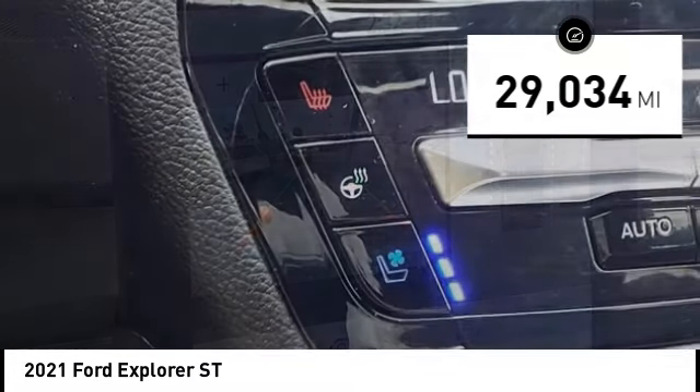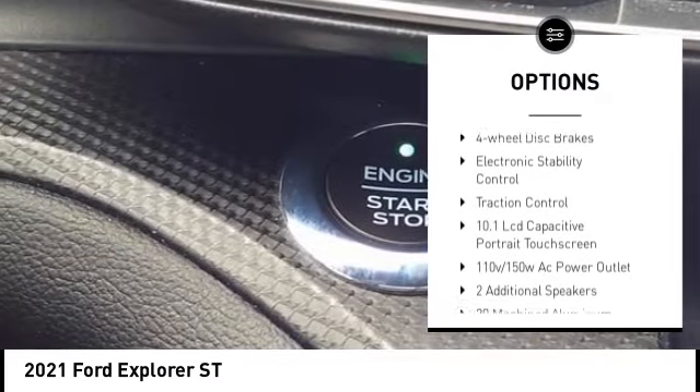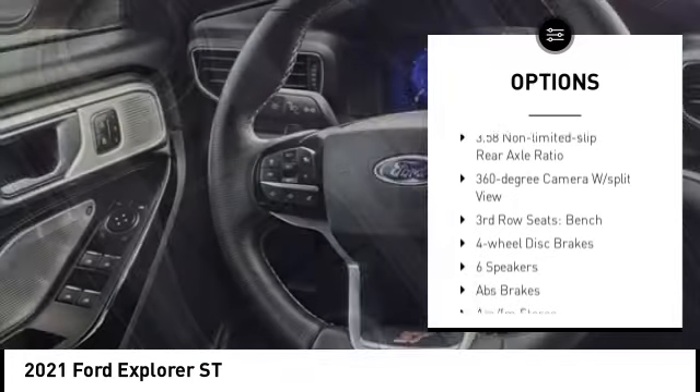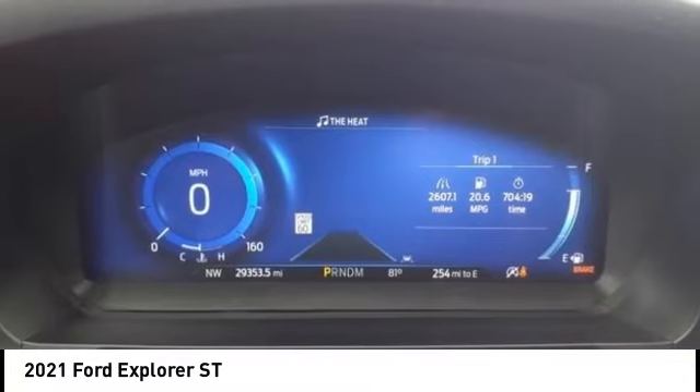Here are some of this vehicle's great options: alloy wheels, rear spoiler, power lift gate, brake assist, remote keyless entry, fog lights, speed control, four-wheel disc brakes, electronic stability control, traction control.